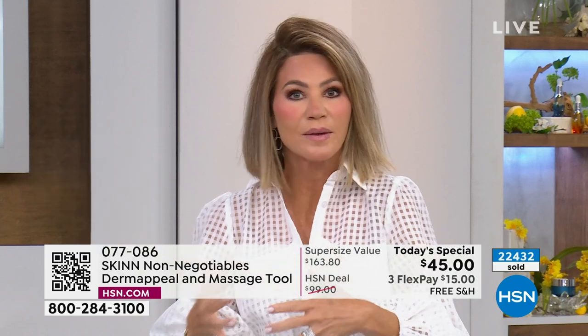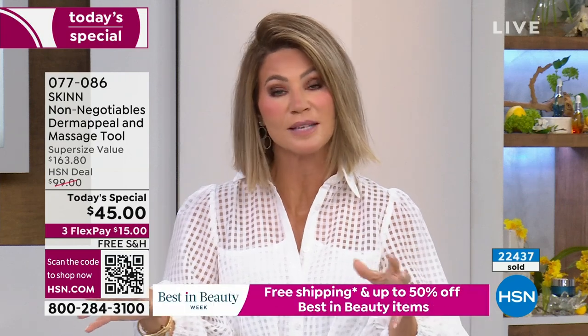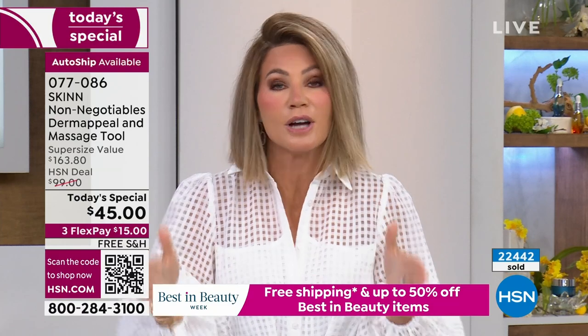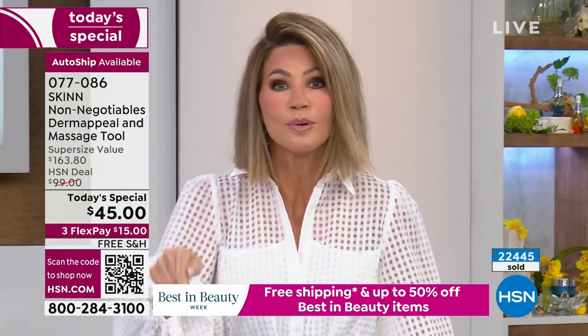I have very sensitive skin, I can get red real easy. I peel, I've got dry skin. But I always go back to my Dermappeal. It's part of the non-negotiable line — it's all about cleansing and properly balancing your skin. This is his number one seller worldwide.